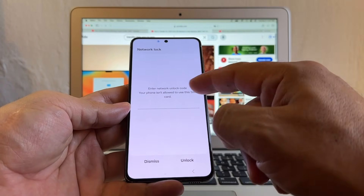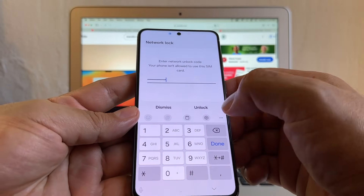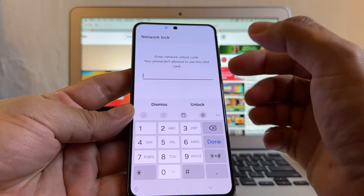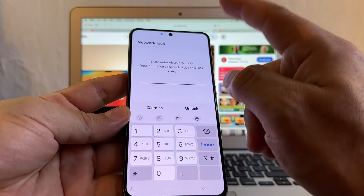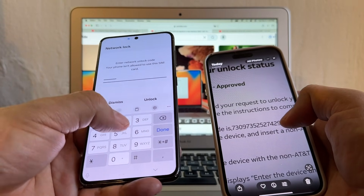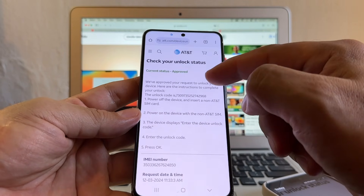It says enter unlock code — your phone isn't allowed to use this SIM card. I'm going to put a dummy code just for you to see what message you will get. You see there's a limited number of digits you can put, and if I click unlock — verifying network unlock code — incorrect network unlock code. Supposedly you have a limited number of tries; I think it's 10. Samsung doesn't show you how many tries you still have. I already burned one, I don't want to burn anymore. So I'm just going to copy the real code and click unlock.